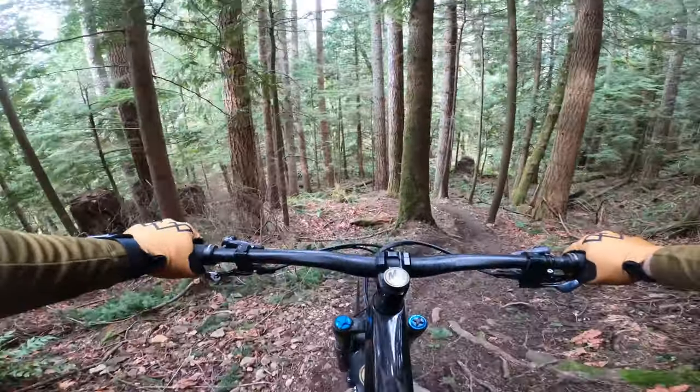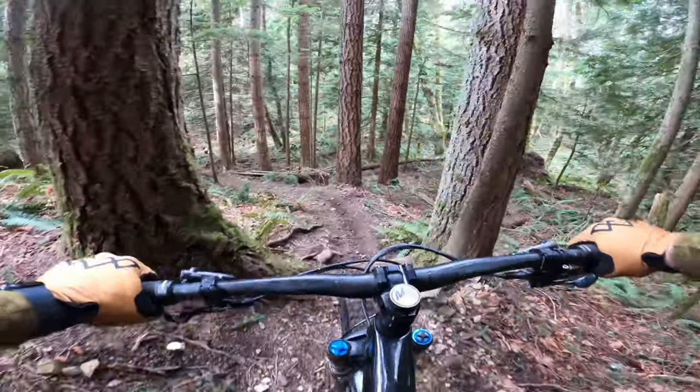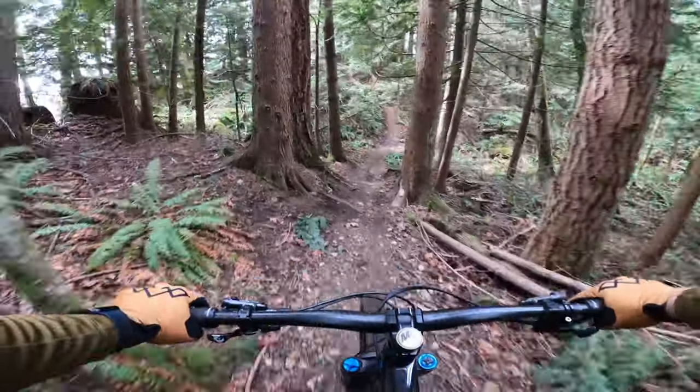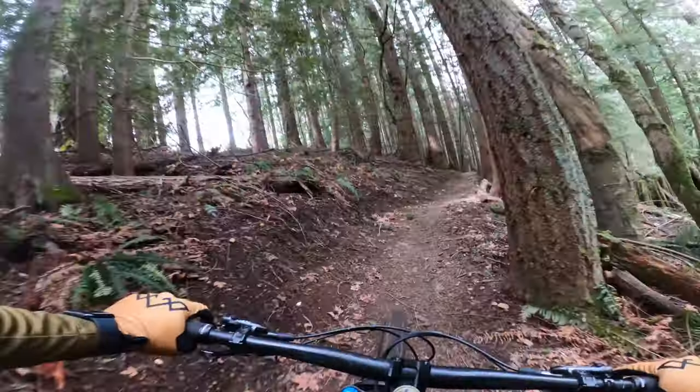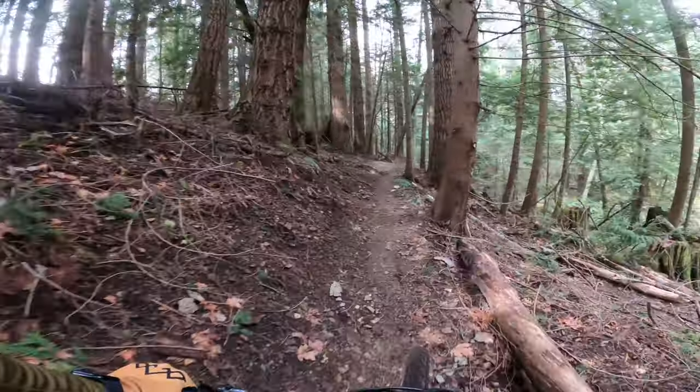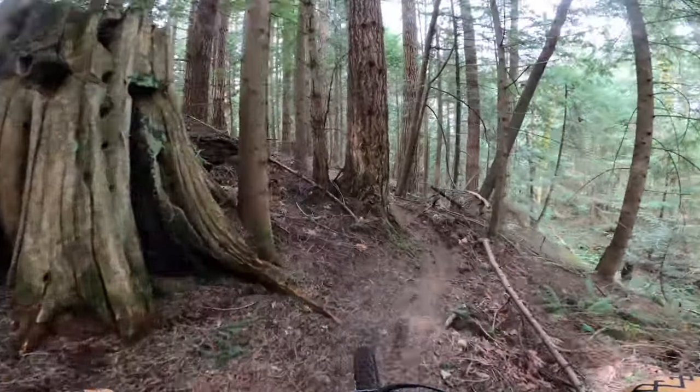This is some steep stuff here — trying to creep down it. Carry some speed up the hill. I'm giving myself a pat on the back — there's a little double black section there.